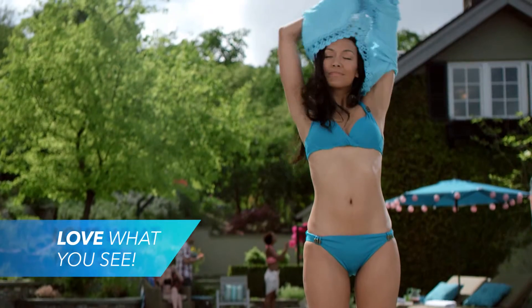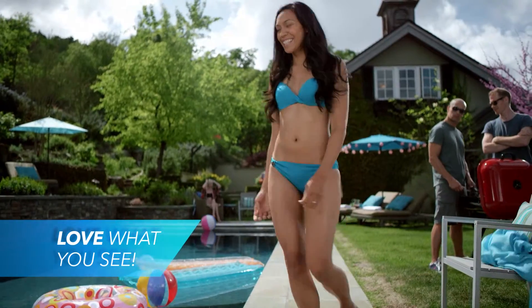Love what you see when you look in the mirror. Ask your clinician about CoolSculpting today.